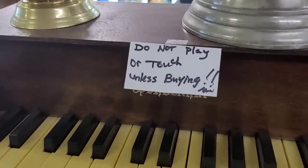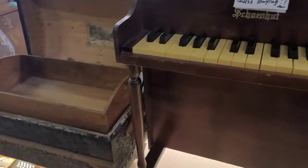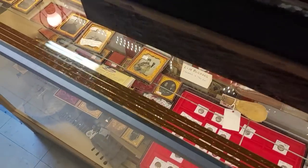Then I found the Schoenhut piano. It's a child's piano, priced at only $45, which is a gosh darn good deal. This is more of a contemporary one — it's 40s and 50s. I do like the smaller, ornate, antique ones.